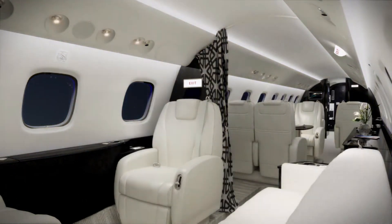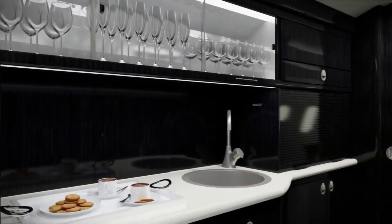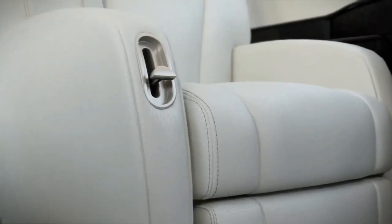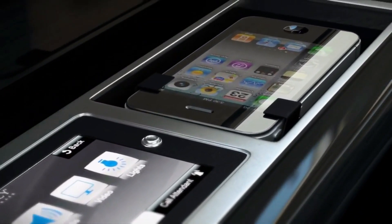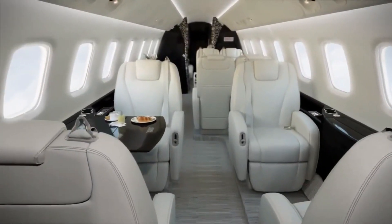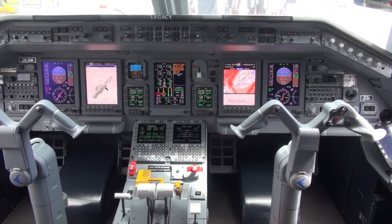You would also expect a long-range jet like the Legacy 650 to boast a full-size galley, and truly, the Legacy 650 comes with a full-size galley filled with all the features you would ever imagine. Some of these features include microwaves, sinks, ovens, and others. One will also have access to entertainment touchscreens, movie maps, and others from the comfort of their seat. Finally, it also boasts a full-size lavatory as well as a baggage compartment for passengers to store their items.